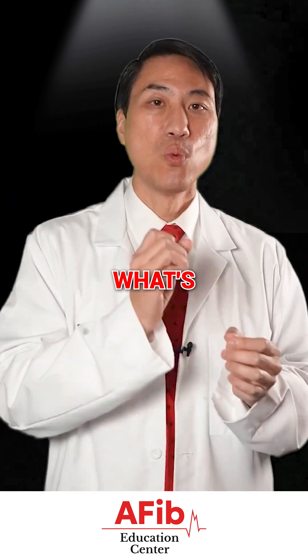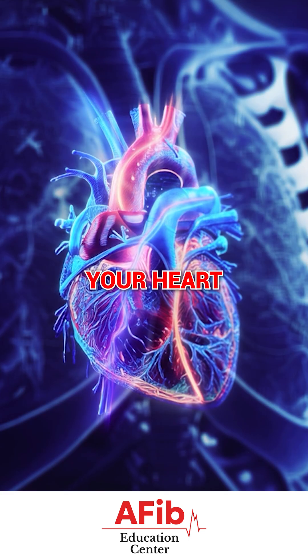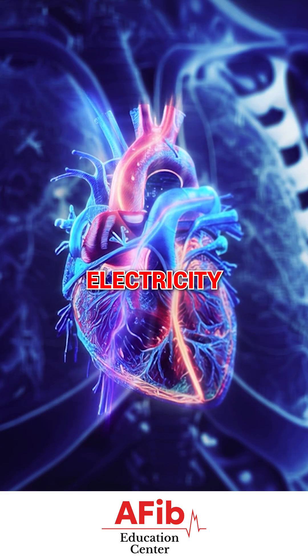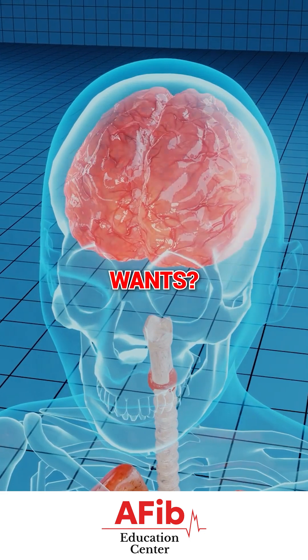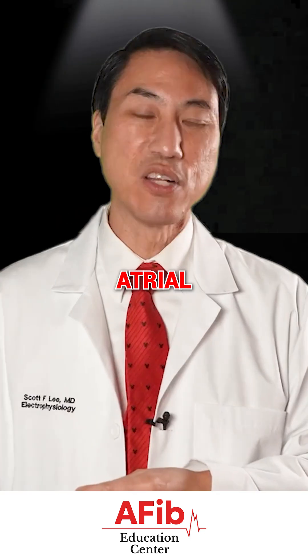What is in control of your heart? Where is the electricity coming from — what's the source? Is it your normal source at the roof of your heart that's supposed to be sending out electricity, controlling your heart and sending it out at the speed your brain wants? Or is it an abnormal source, like the most common one — atrial fibrillation?